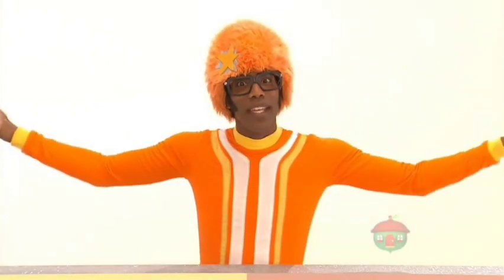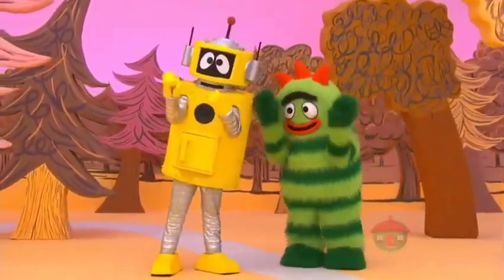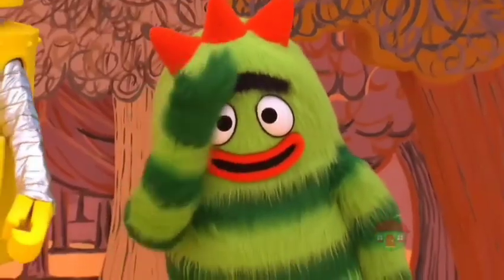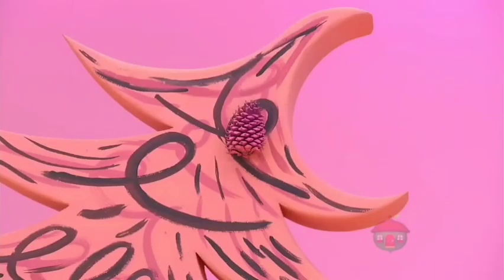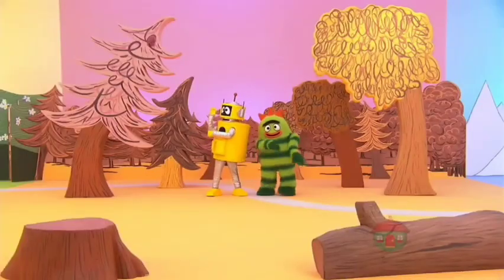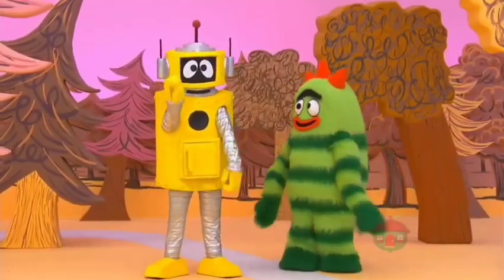Now let's see what Plex is doing! Plex, can you do a magic robot trick? Yes, I can do many magic robot tricks. What do you want me to do? Hmm, I don't know. Maybe you could get one of those pine cones down from the very top of that tree. So you want me to get a pine cone down off the top of that tree? Yes, yes! Okay, here I go.